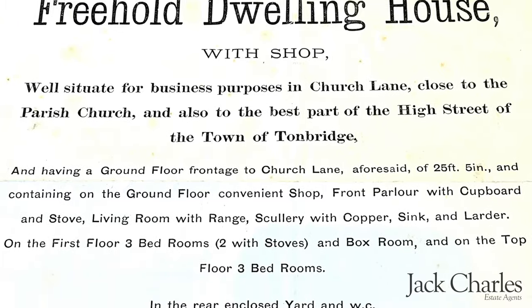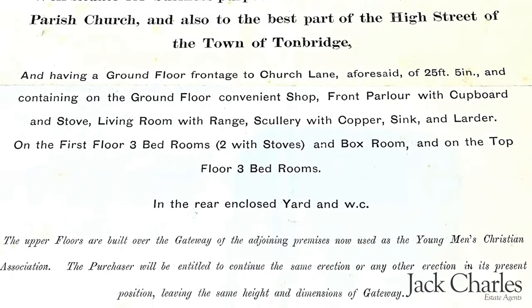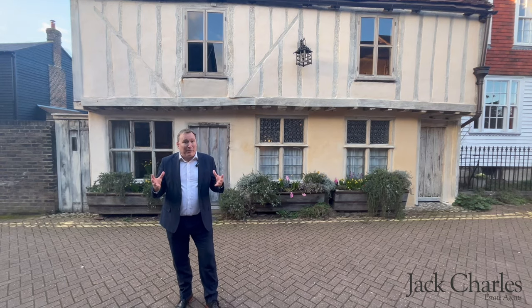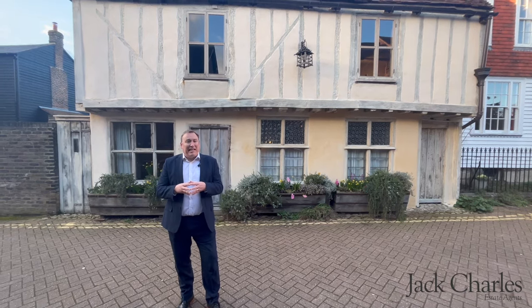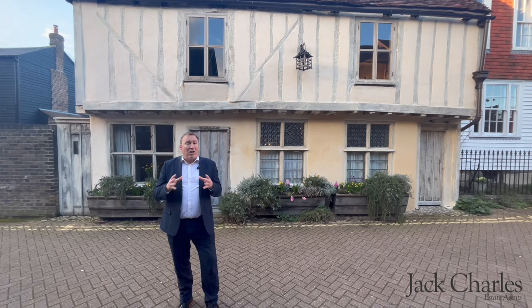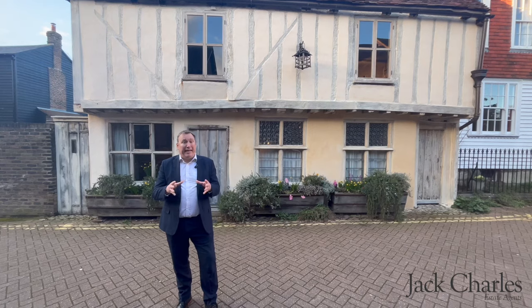The auction particulars quaintly described the property as a substantially built freehold dwelling house with shop, listing the accommodations including six bedrooms, a parlour, sculleries, larders, coppers and stoves. I guess not much has changed on how we describe properties these days. However, it then changed hands again 120 years later to the day. So come with me and let's go and take a look.